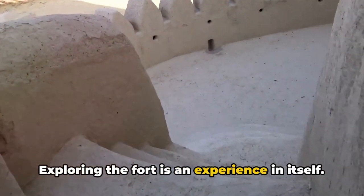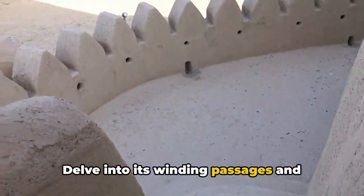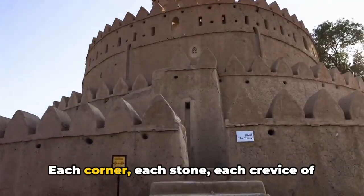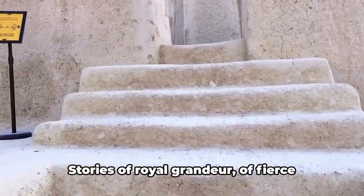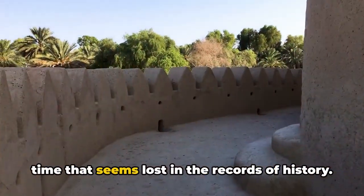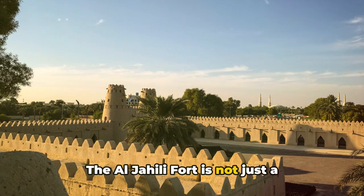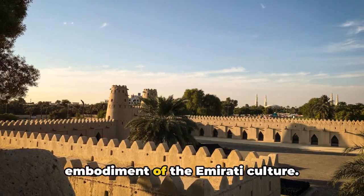Exploring the fort is an experience in itself. Delve into its winding passages and discover the heart of its history. Each corner, each stone, each crevice of this fort has a story to tell — stories of royal grandeur, of fierce battles, of cultural evolution, and of a time that seems lost in the records of history. The Al-Jahili Fort is not just a monument, but a living, breathing embodiment of the Emirati culture.